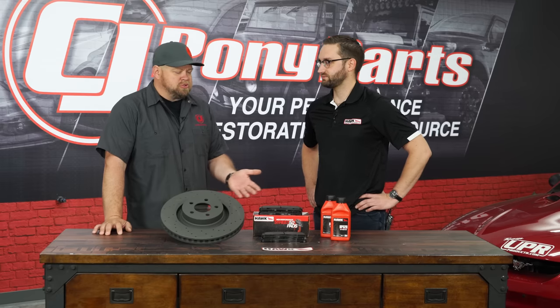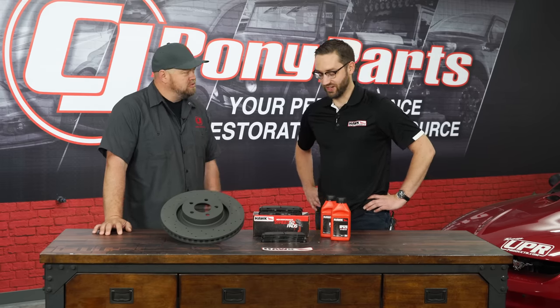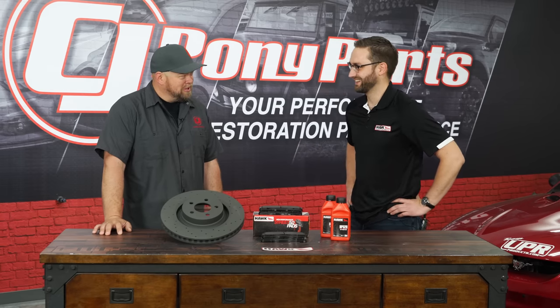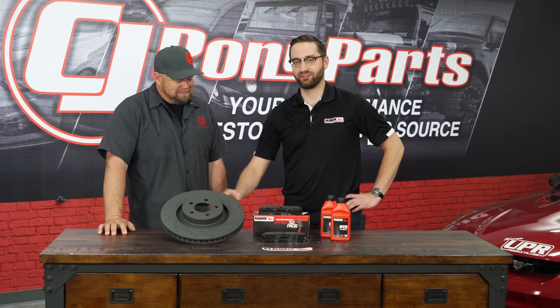Beyond cars and motorsports, do you do heavy truck or other applications? What other things is Hawk in? Oh exactly — a million-pound mine truck driving down a mine site, we make the brakes for that. Aircraft, everything. What does a brake like that look like? That brake rotor would be almost five feet in diameter. Holy crap, we need to get one of those in here.